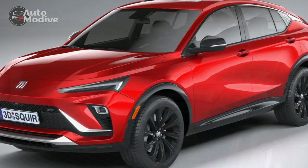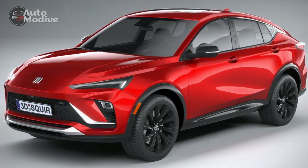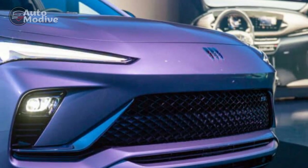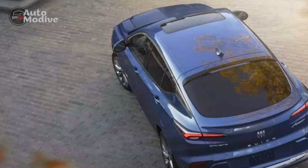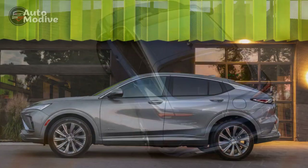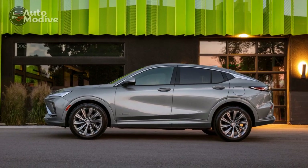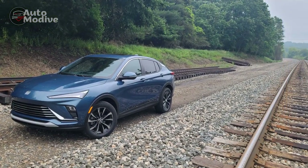Attention to detail can be seen in the carefully crafted dashboard, refined stitching, and tasteful accents. In conclusion, the 2024 Buick N-Vista's interior is a testament to Buick's commitment to luxury and comfort. Its spacious layout, premium materials, and advanced technology create a refined and inviting atmosphere. Whether it's a short commute or a long road trip, the N-Vista's interior ensures that occupants are surrounded by elegance and convenience.